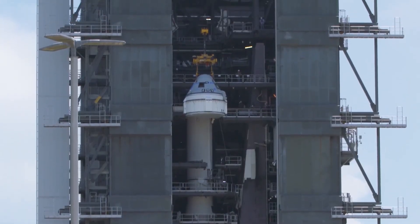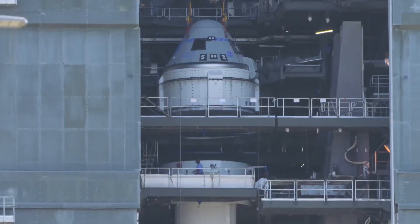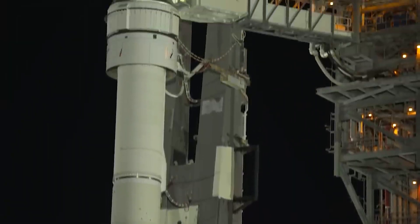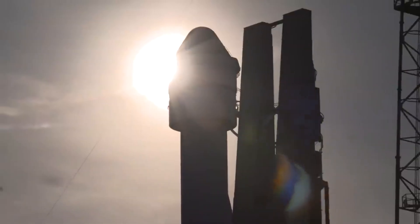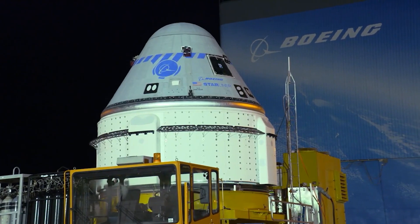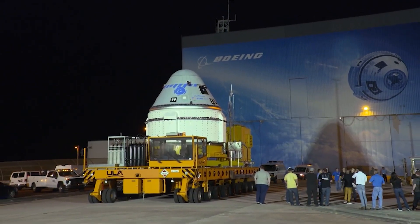As its name suggests, OFT-2 will be Boeing's second try at an uncrewed test flight to the ISS. The first, which lifted off in December 2019, was cut short after Starliner suffered several software glitches and was unable to meet up with the orbiting lab. OFT-2 will use a different Starliner vehicle than the original OFT.